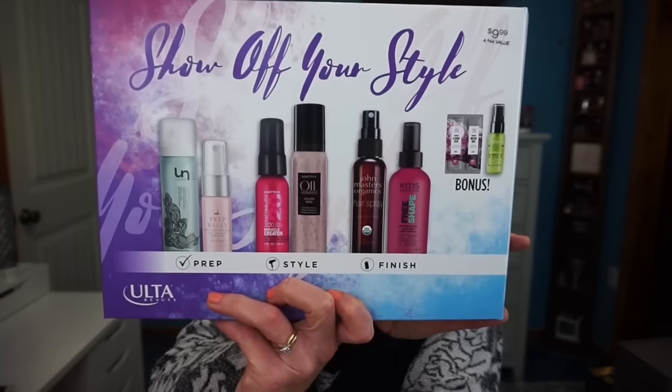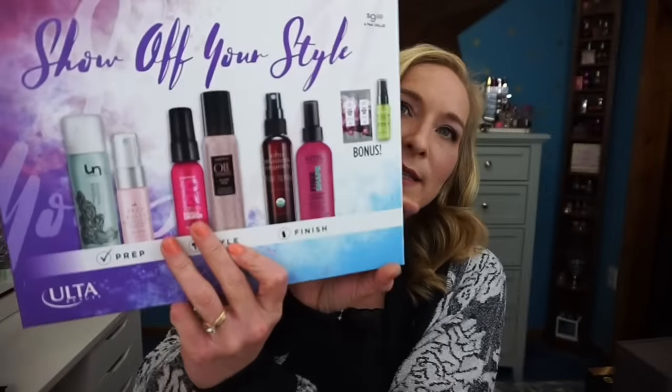The last item in this haul is the Ulta Beauty Show Off Your Style Prep, Style and Finish Set — a bunch of different hair products. It was only $9.99 with a $44 value, so I'm excited to try it out. It includes Matrix, John Masters Organics, Unwashed, Dry Bar, two Matrix items, KMS California, and two bonus items — some interesting hair products I've never tried.